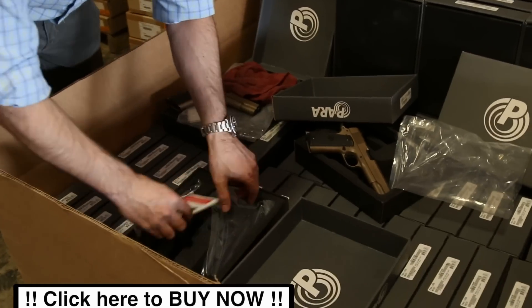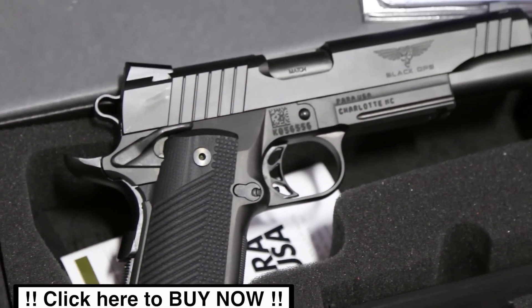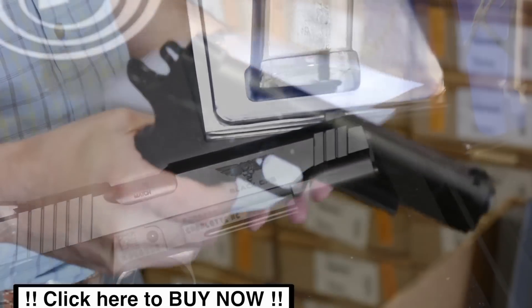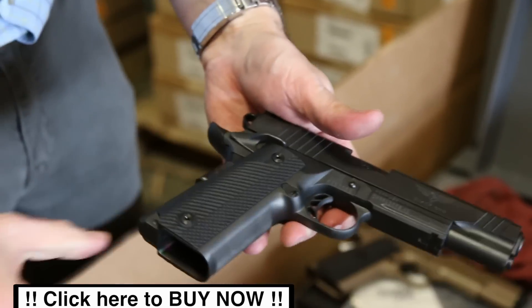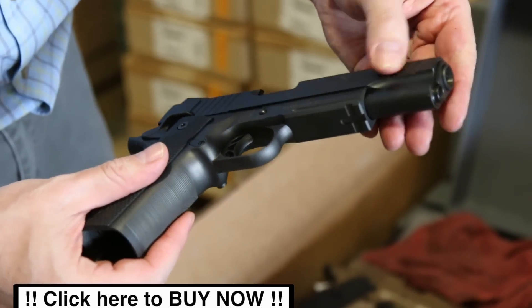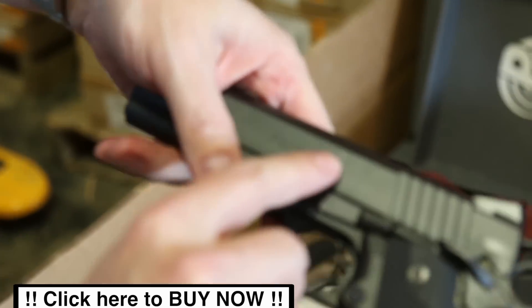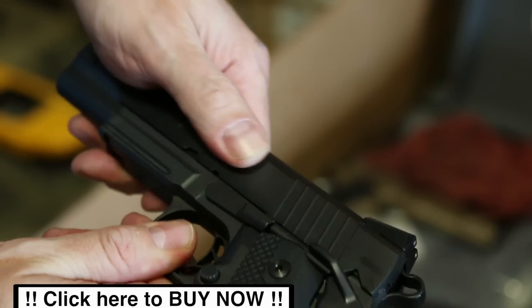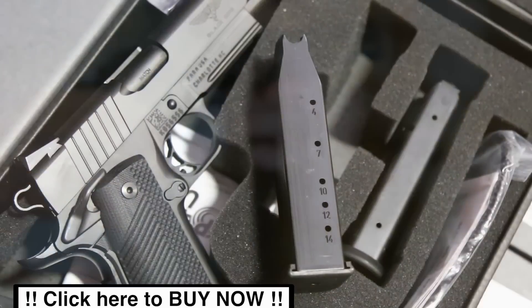There's also one more model we want to show you. We only have about 40 or 50 of these coming, but it's another blem model — this is the Black Ops. These typically go for around $1,080. It's a high-capacity, double-stack .45 ACP. As far as a blem to be found — well, here's one: a little bitty white dot right there, a little lack of finish on the slide. More noticeable than most.